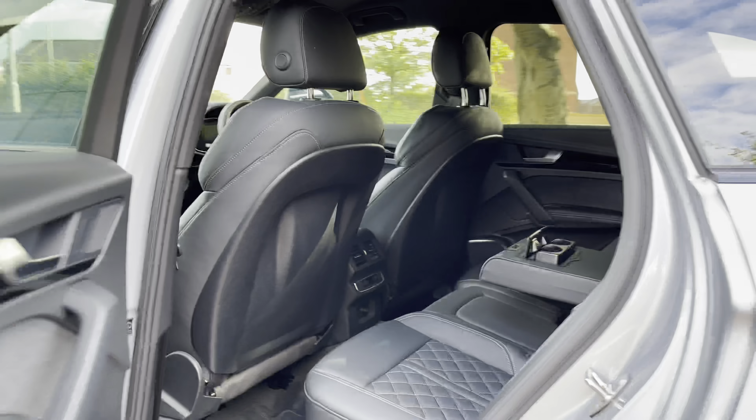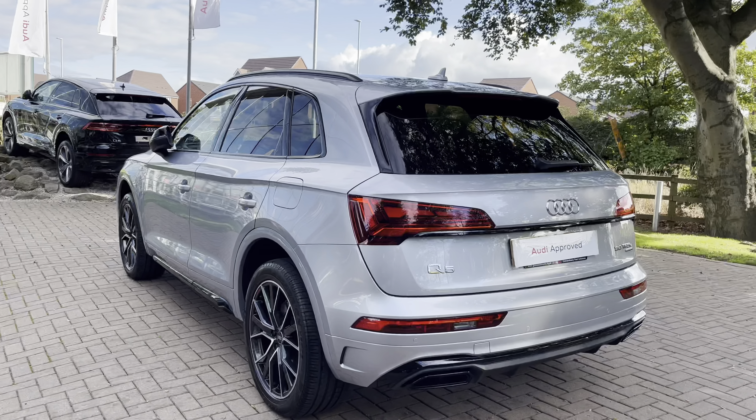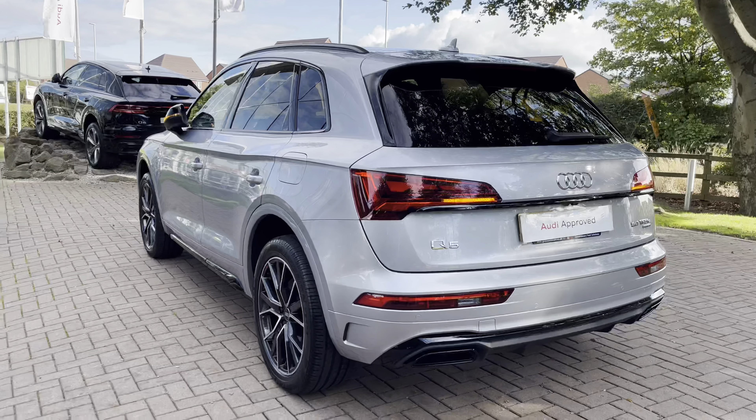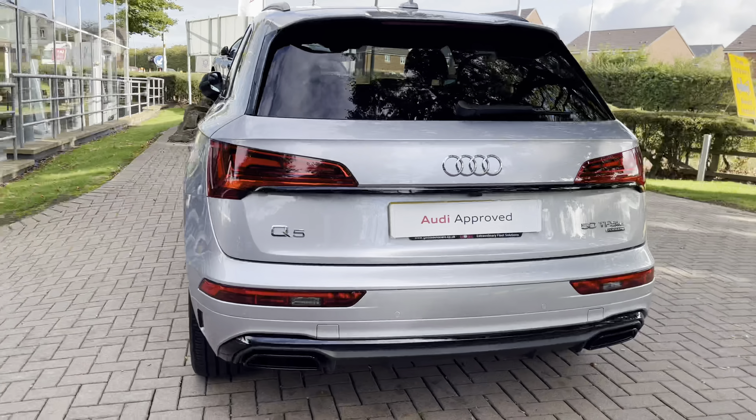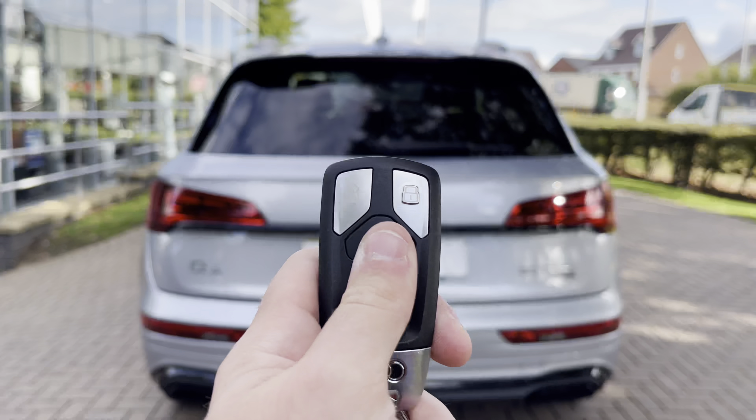There is also ample legroom for multiple occupants. Moving towards the rear of the Audi Q5, we have those LED taillights, which are a very stylish feature. We also have that aggressive-style rear diffuser with the black exhaust pipes, which stand out against the body colour.